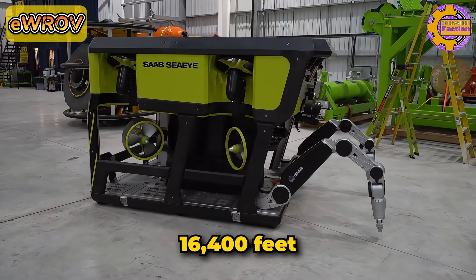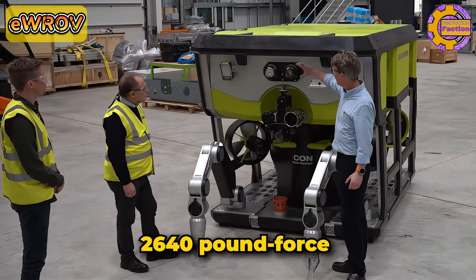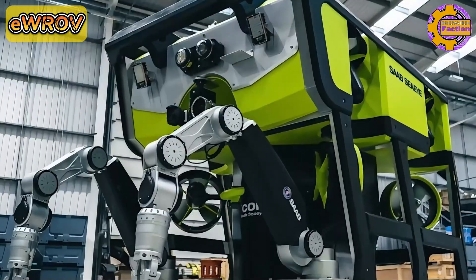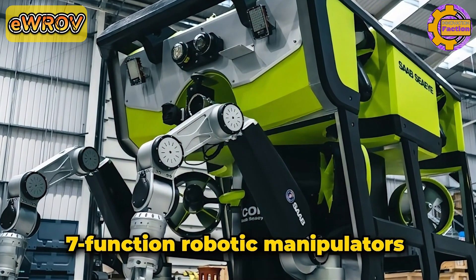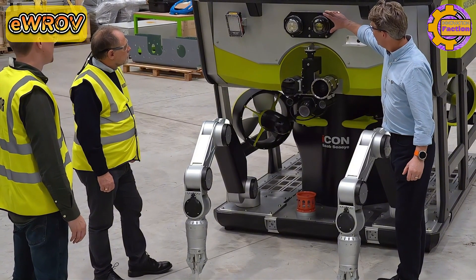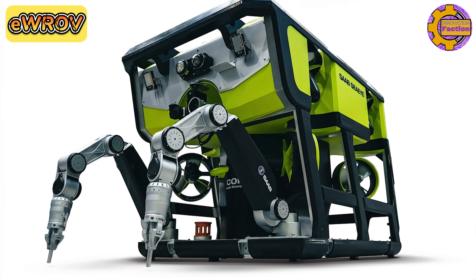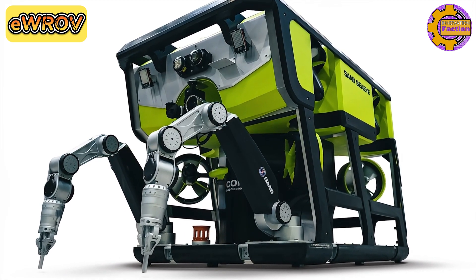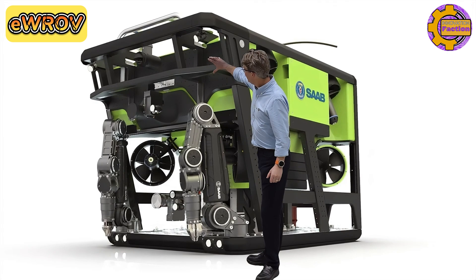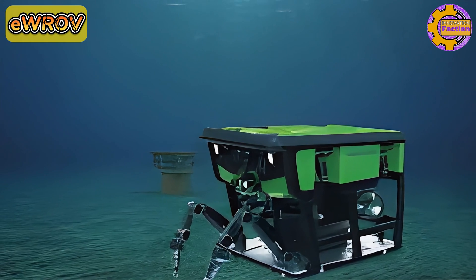With an optional depth rating of 16,400 feet, one of the EWROV's standout features is its electric thrusters, capable of generating over 2,640 pound-force of thrust in forward, lateral, and vertical directions. The vehicle's dual seven-function robotic manipulators offer advanced control, precise positioning, and increased dexterity, making it highly suitable for complex underwater tasks. The EWROV incorporates Saab CI's ICON Intelligence Control System, which allows for real-time system control and feedback, enabling both manual and autonomous operations. It is designed for long-duration missions and can be operated remotely from onshore control centers, making it a key component for future autonomous vessel fleets.